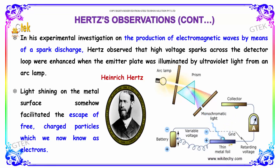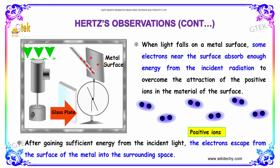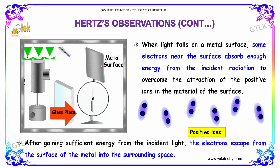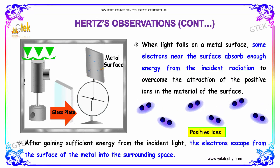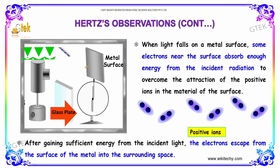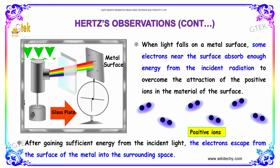The light shining on the metal surface somehow facilitated the escape of electrons — the charged particles now known as electrons. When light falls on a metal surface, some electrons near the surface absorb enough energy from the incident radiation to overcome the attraction of the positive ions in the material of the surface. After gaining sufficient energy from the incident light, the electrons escape the surface of the metal into the surrounding space.